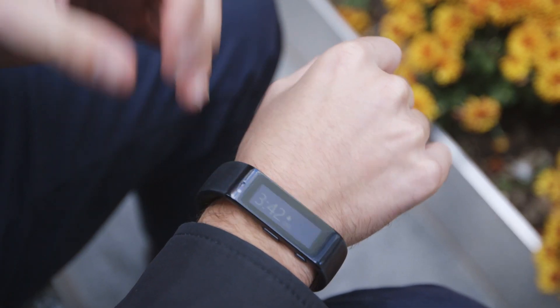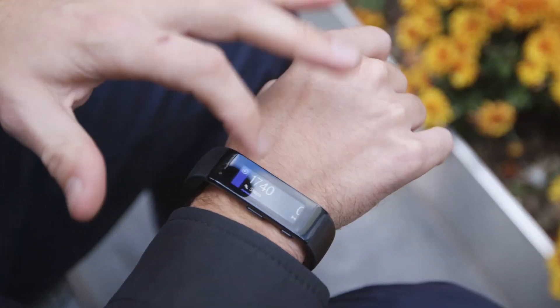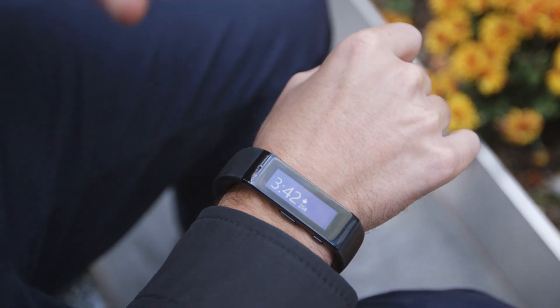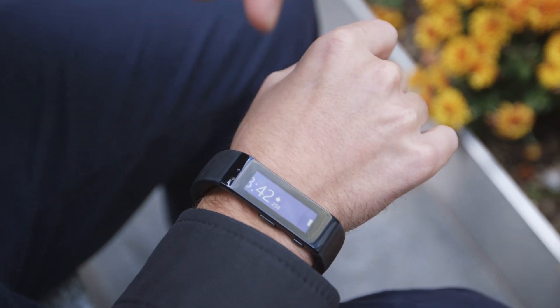This is the first hardware, though — the first of many, but the first one. The big thing about Microsoft Health is that it's all about these little bits of information. It's tracking things with 10 sensors and also giving you notifications.